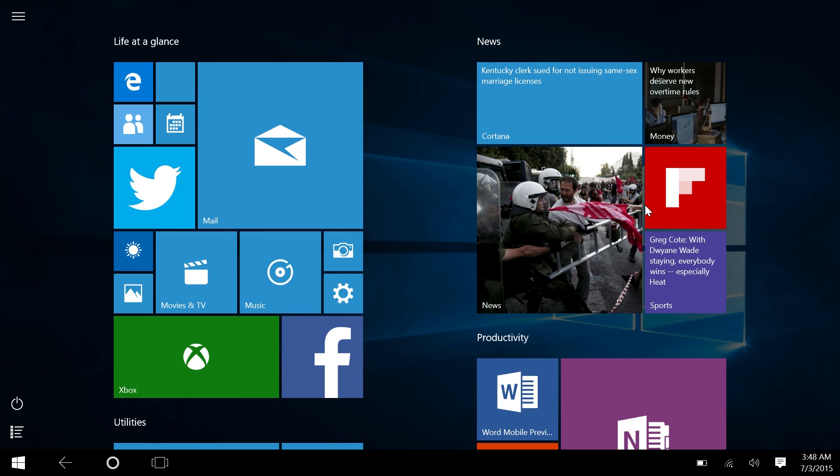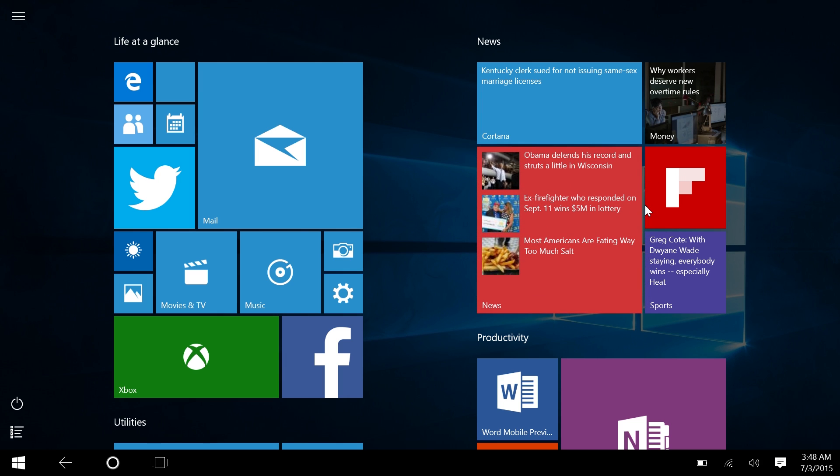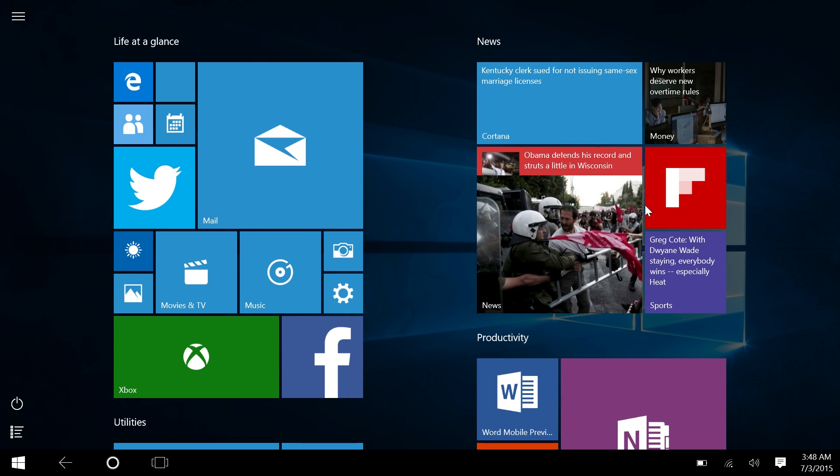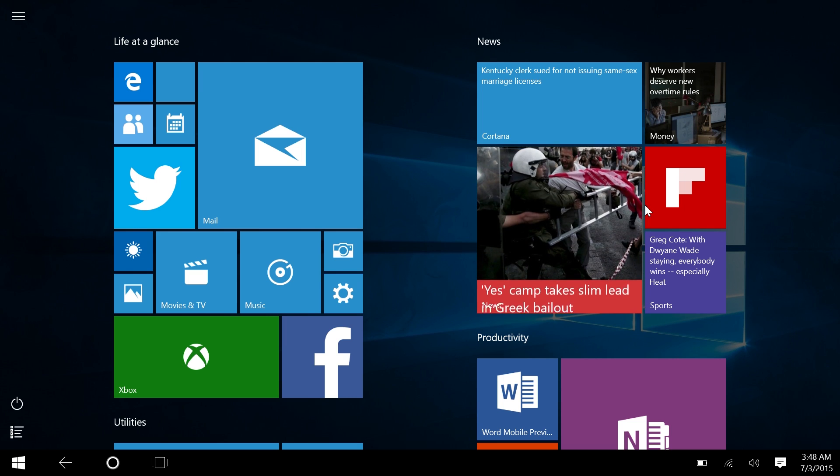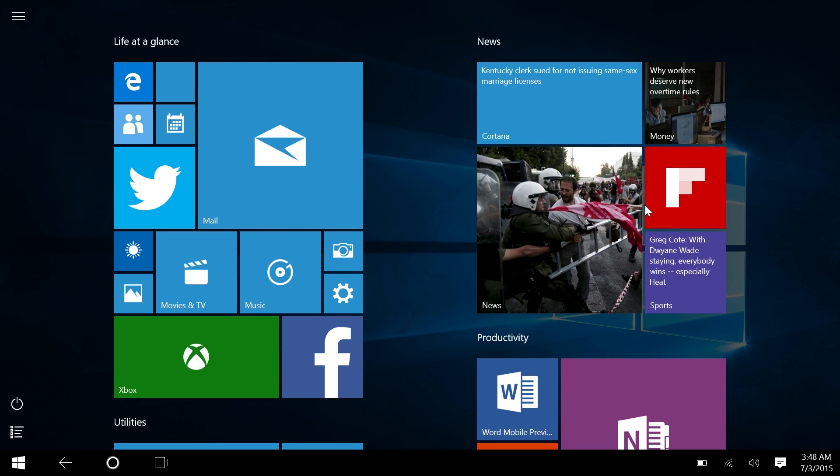This is the Windows 10 tablet experience. I've heard a number of people claim that this tablet experience is worse or not as good as the Windows 8.1 tablet experience, but I completely disagree. In this video I'm going to convince those people that Windows 10 is actually a good, viable tablet operating system.